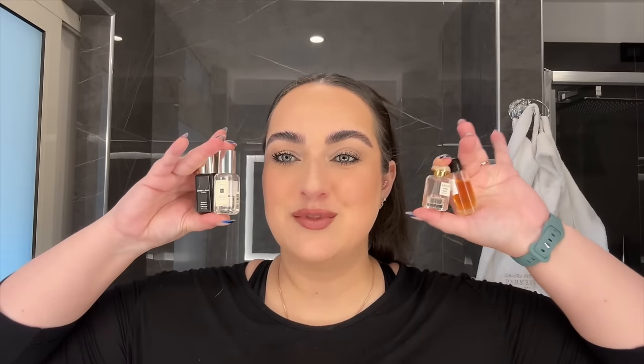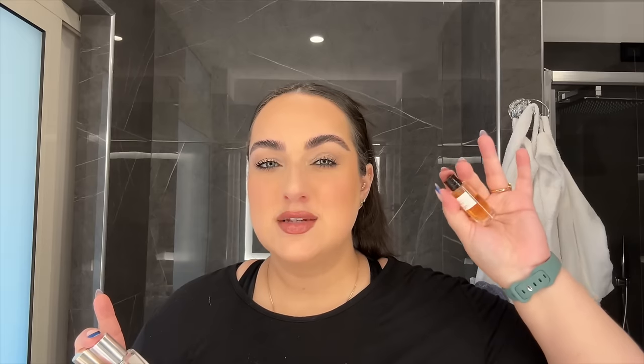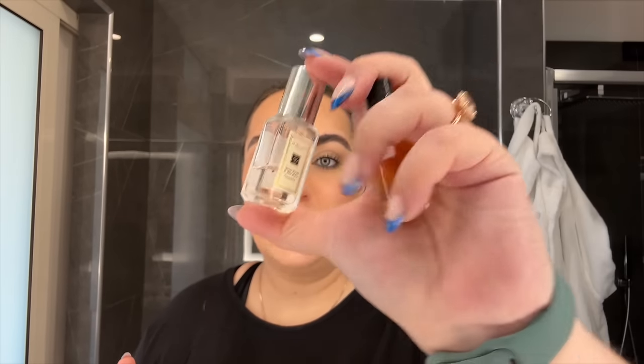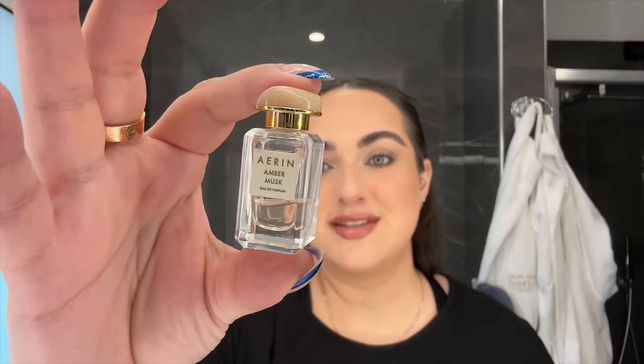Last but certainly not least, I brought some fragrances. I brought Vanilla Diorama from Dior, which has a strong vanilla-y sugar scent and I love combining it as a base with something more fresh and airy. My fresh and airy fragrance was Wood Sage and Sea Salt from Jo Malone. I've also been combining the Myr and Tonka from Jo Malone — the one in the black bottle — which is a great combination. The fourth fragrance is Amber Musk from Erin, one of my all-time favorite scents. Today I'm using a little of my Dior one and some Wood Sage and Sea Salt on top.